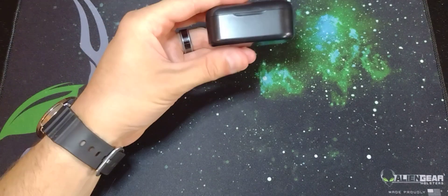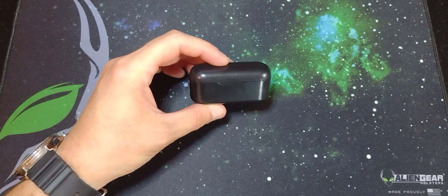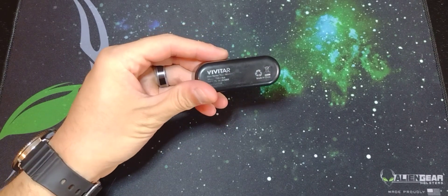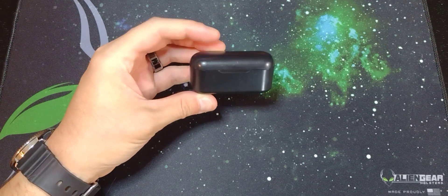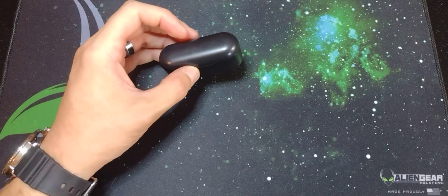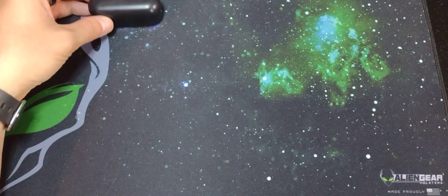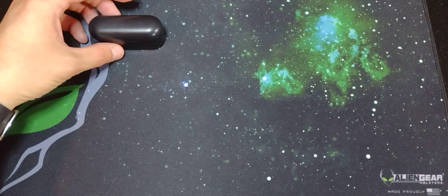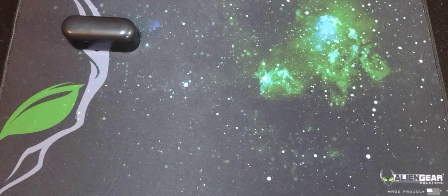First is just my cheap earbuds. These were Vivitar. They were cheap, like 15 bucks. I have used them pretty much every day since I got them though. They are decent for the money. I'm definitely going to upgrade sometime soon — there are a few I've been looking at.